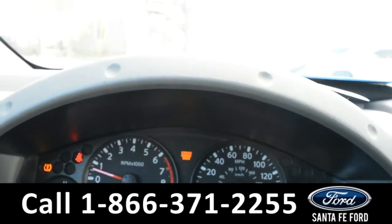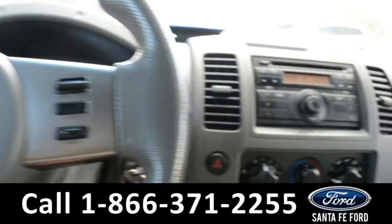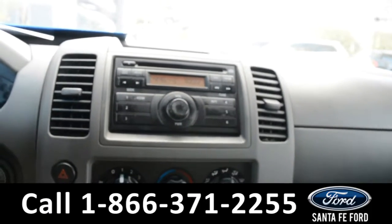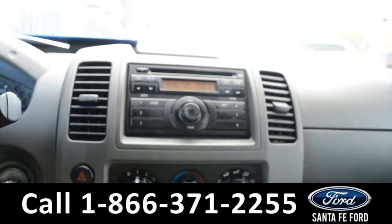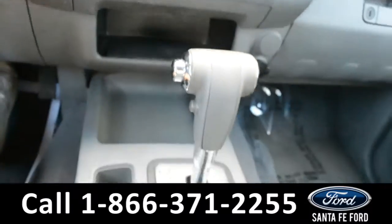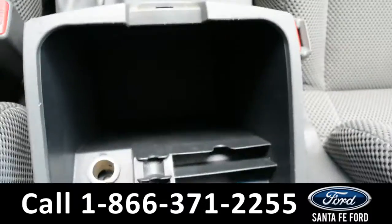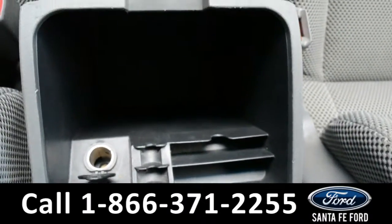Here's a look at the dashboard. The steering wheel does have cruise control. And in the media center there is AM-FM radio with a CD player, climate controls, and a 12-volt plug-in. There's your shifter with two cup holders, and on the inside of your armrest there is an additional 12-volt plug-in.